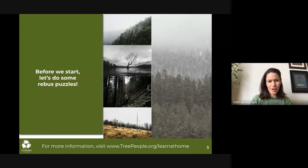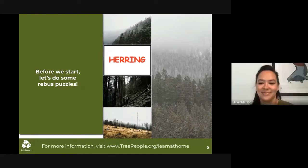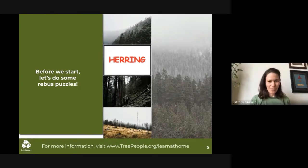So the first one — it's a visual representation, think of a common phrase. Here's our first one. Look at the color, look at the word. Ariel or Emmy, either of you want to give it a shot?